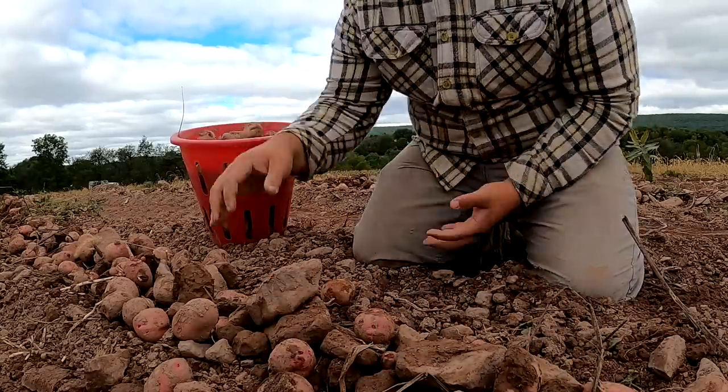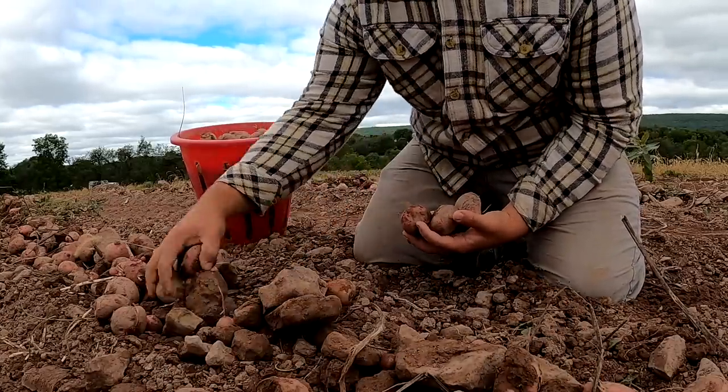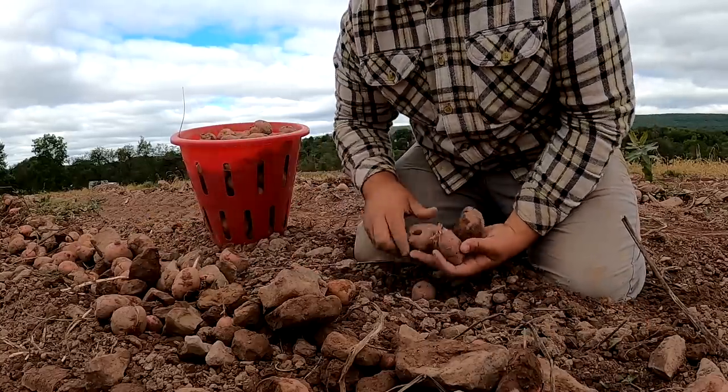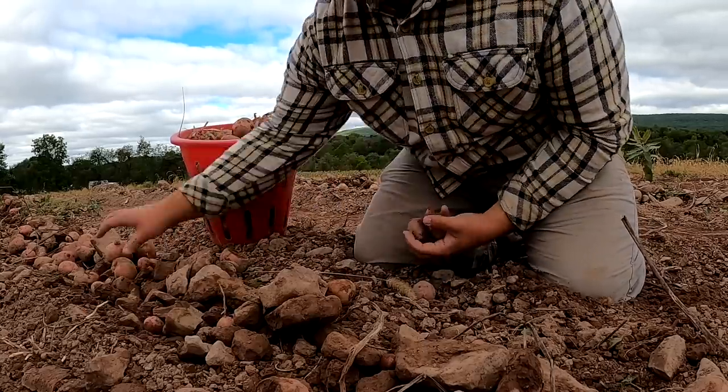I'm starting to see a few potatoes with a little more size, which I wasn't expecting. We didn't have much rain this year, and rain really helps put some size on the potatoes. But what we are finding looks good, and we'll be happy with whatever we get.